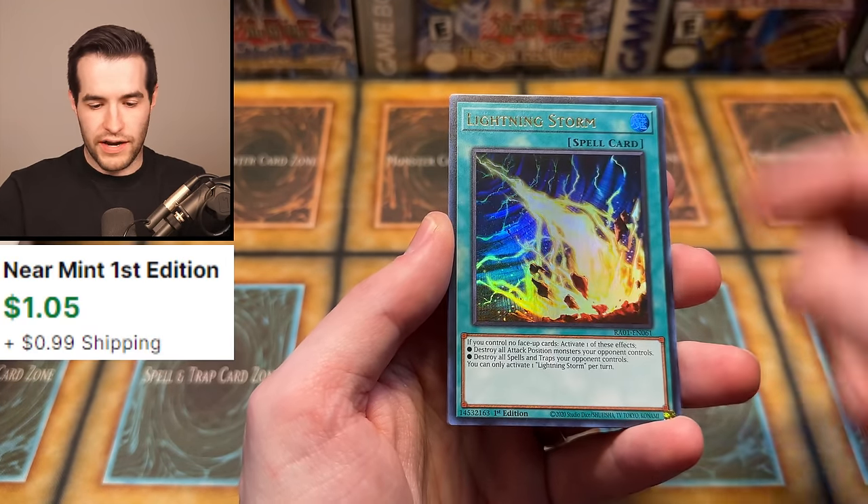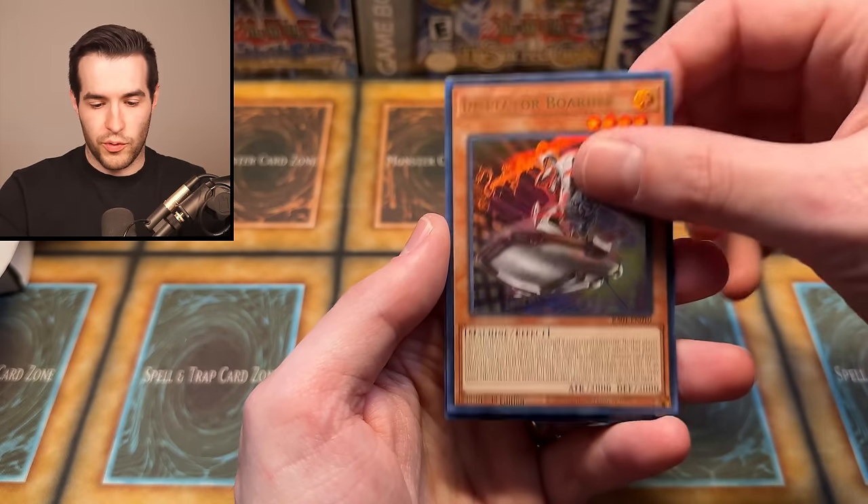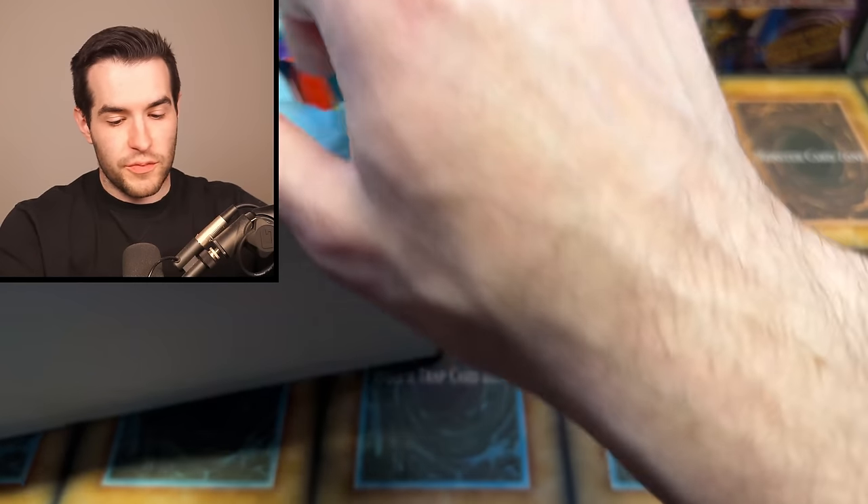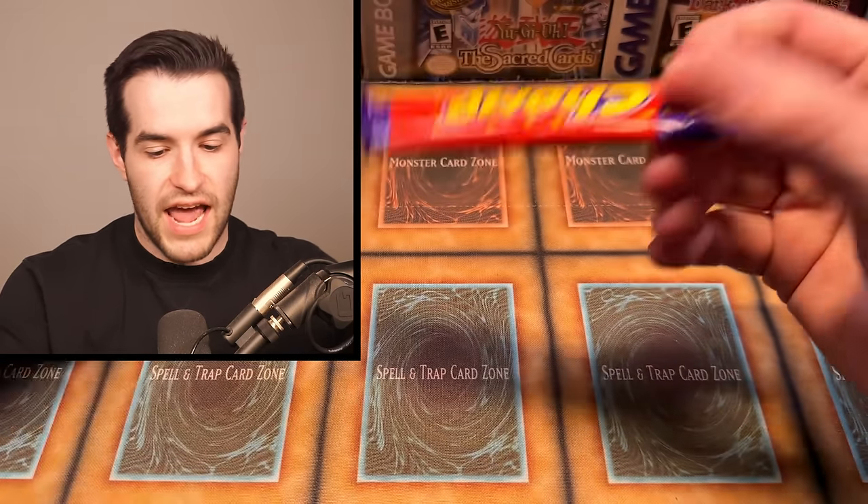We have Magic Class Fusion, Lightning Storm, good stuff from Rarity Collection, Inspector Border, and Magician's Salvation. Let's get our first item out of the mystery box. Whoa, what is this? This looks like a snack.